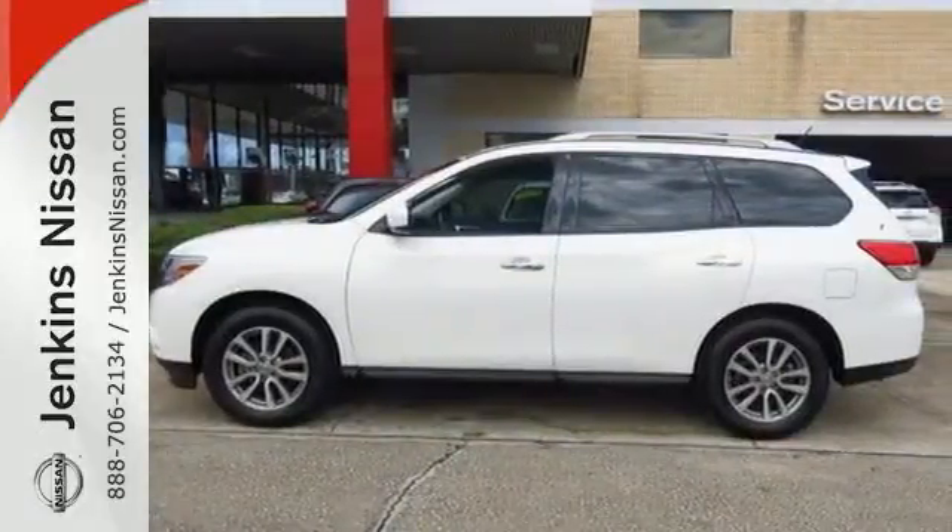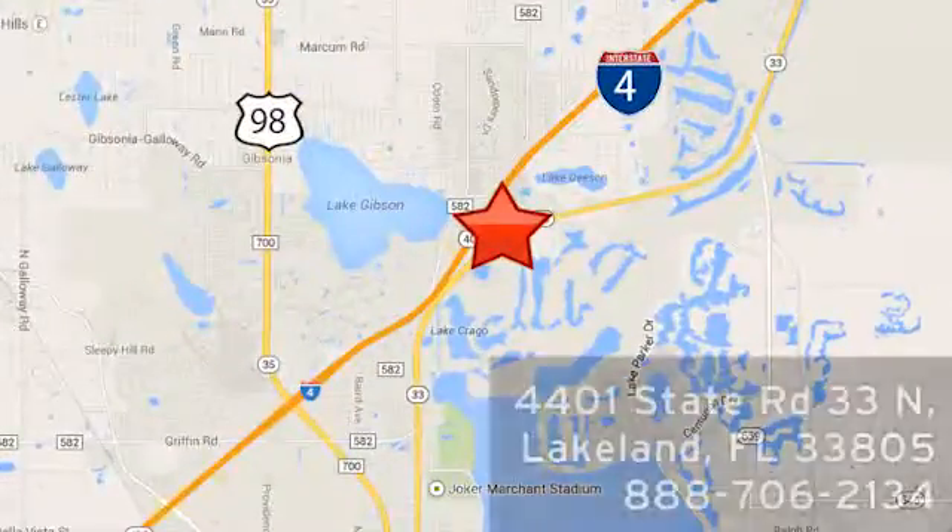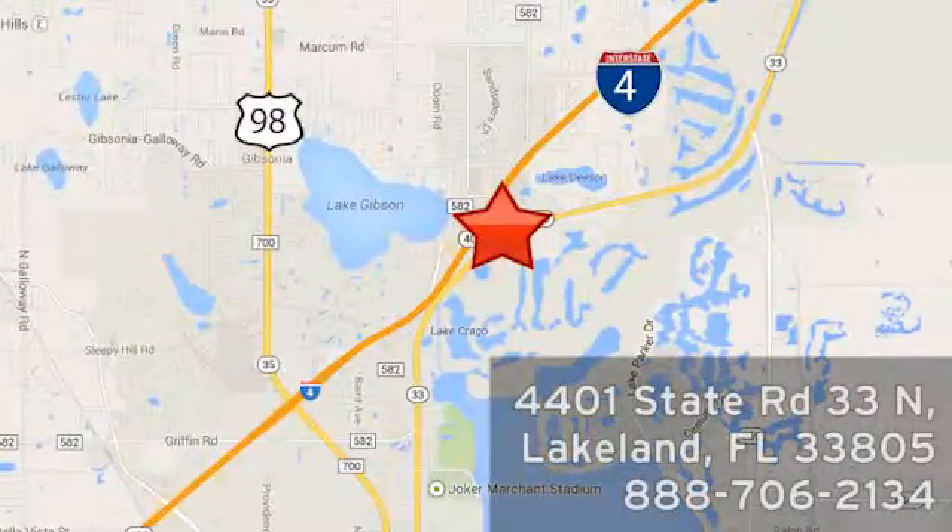Take it for a test drive today. At Jenkins Nissan, honesty is our policy. We're conveniently located at 4401 State Route 33 North in Lakeland, Florida.